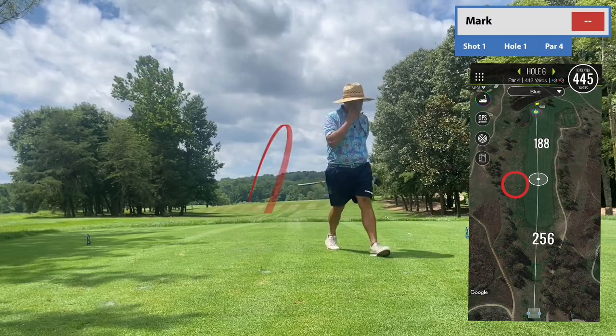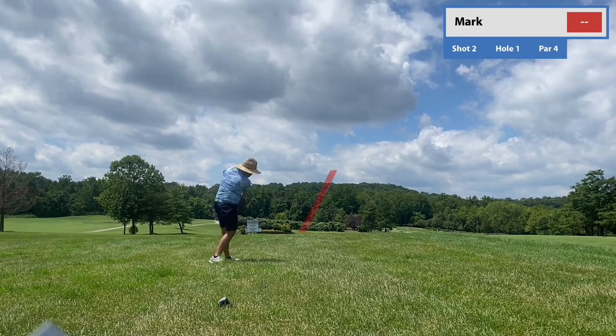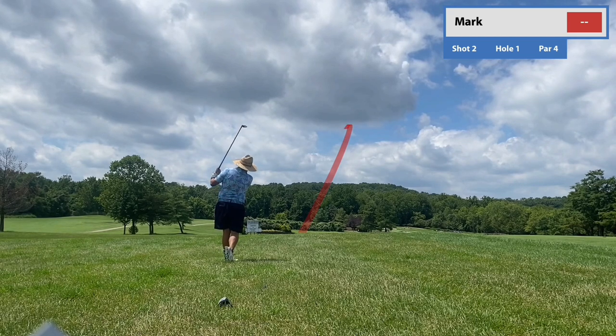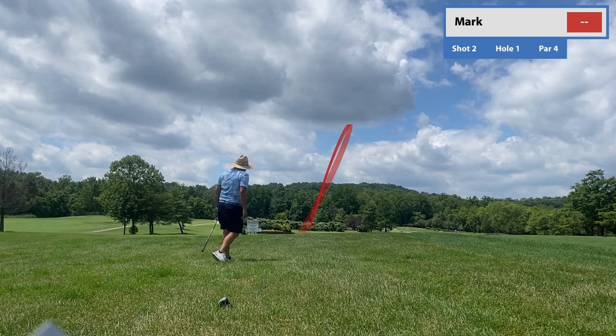These are three holes that everyone probably has circled on the card. It is Amen Corner. On this course it's holes 6, 7, and 8, and they're replicas of holes 11, 12, and 13 at Augusta.